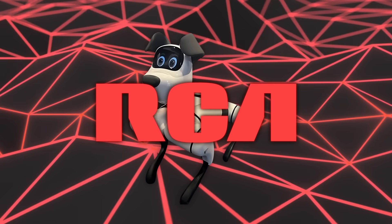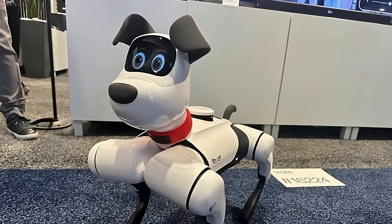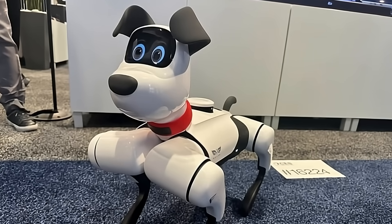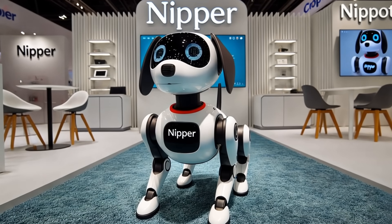RCA exhibited Nipper, a robotic dog that can dance, patrol a residence, and send video notifications if an intruder appears. It adapts to voice commands in multiple languages over a learning phase.